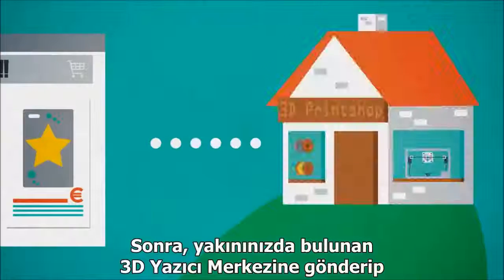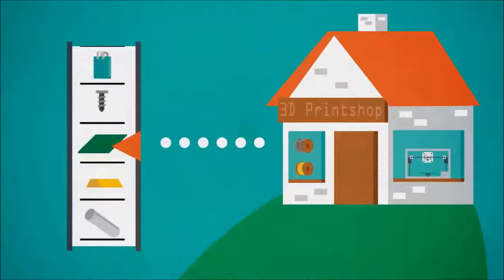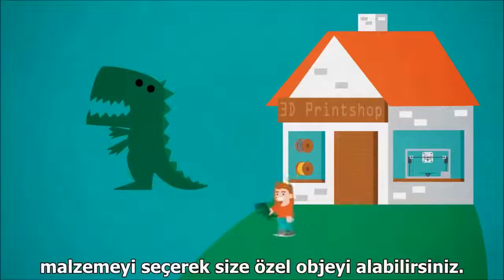or phone cases. Then send it to a 3D print shop nearby, choose a material, and pick up your own unique item.